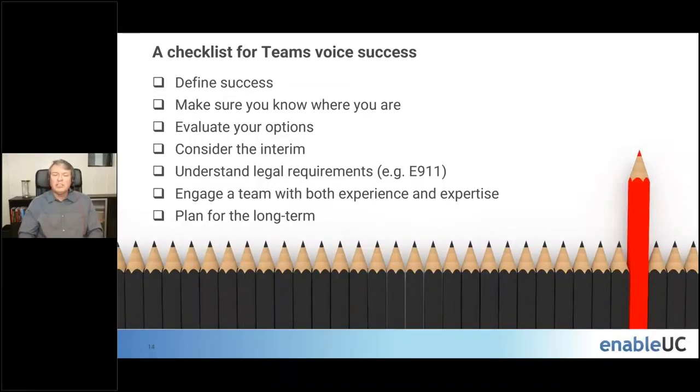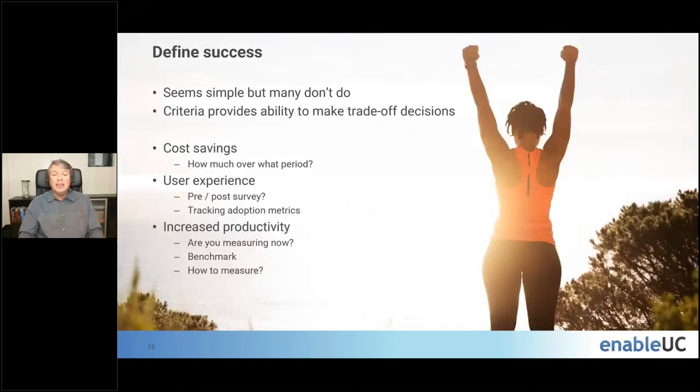This is a checklist for Teams Voice success. If you do these things, you have a very high probability of having your migration to Teams be successful. Some of these are self-evident — for example, define success. This seems simple, but unfortunately many organizations don't seem to do this. It's really around figuring out measurable reasons: what is success going to look like? It could be cost savings, but then you have to define how much you're trying to save over what period of time.